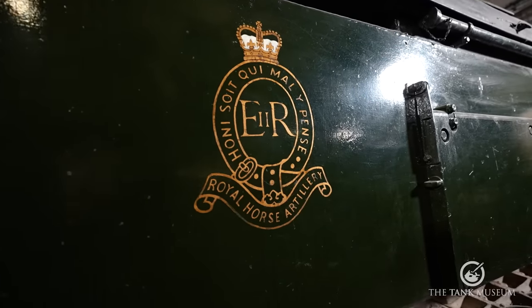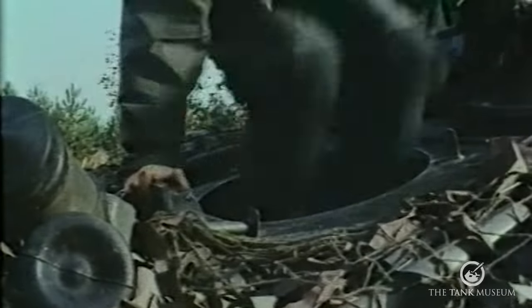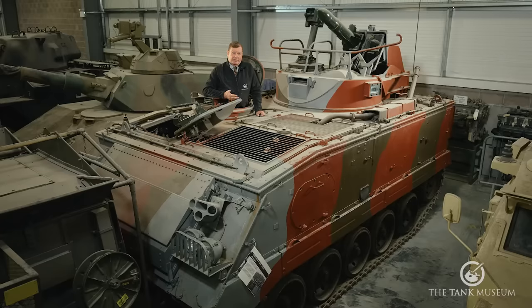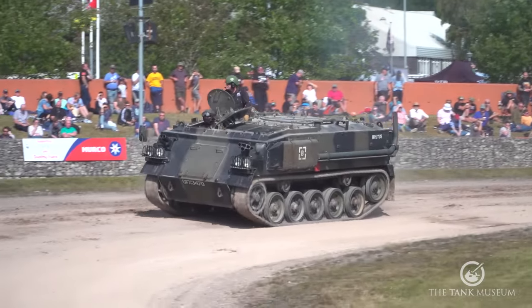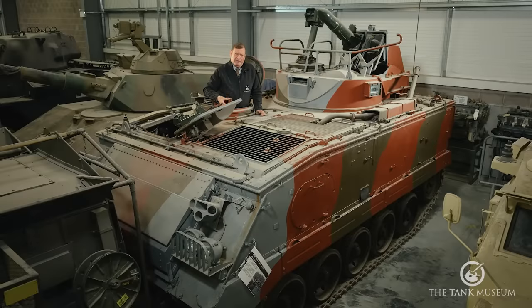This vehicle is badged as belonging to L Battery Royal Horse Artillery. Striker was operated by the Royal Artillery from when it entered service in 1976 until 1984, when it was transferred to the Royal Armoured Corps. The other tracked platform to mount Swingfire was the FV438, a member of the versatile FV430 family which included the FV432 — the classic British armoured personnel carrier, the battle taxi of the Cold War period. FV438 carried 14 Swingfire missiles including two on the launcher, as opposed to only 10 for Striker.